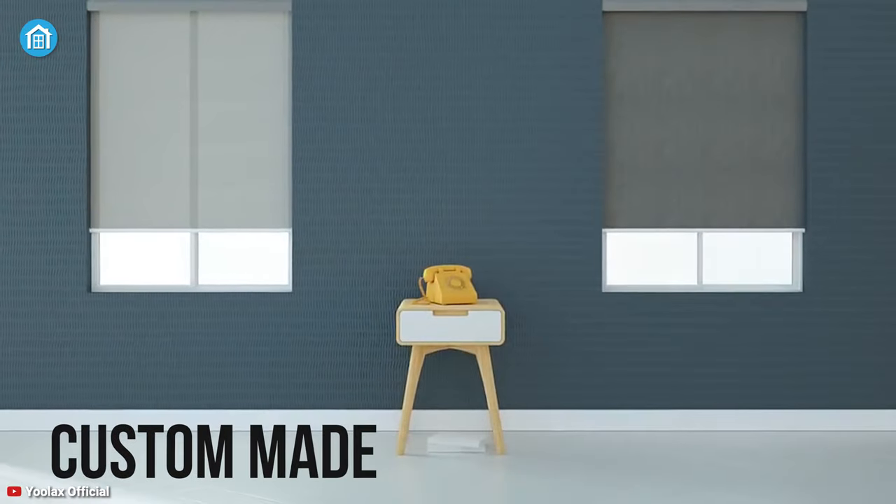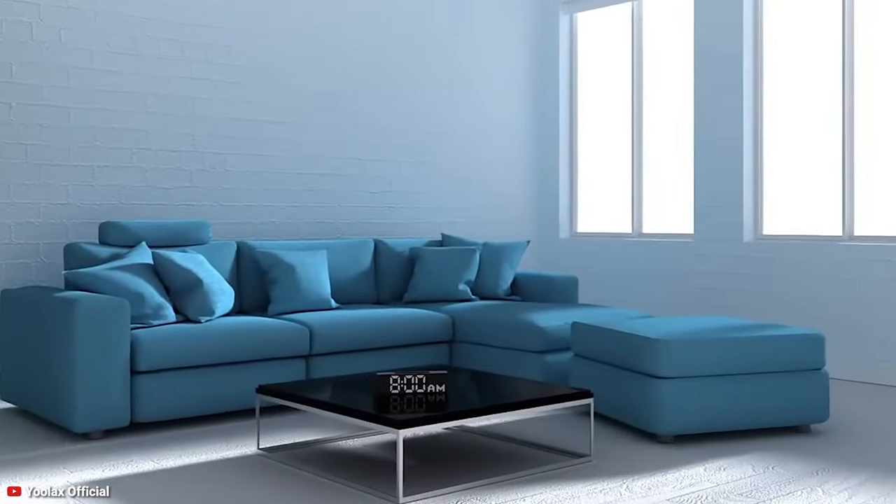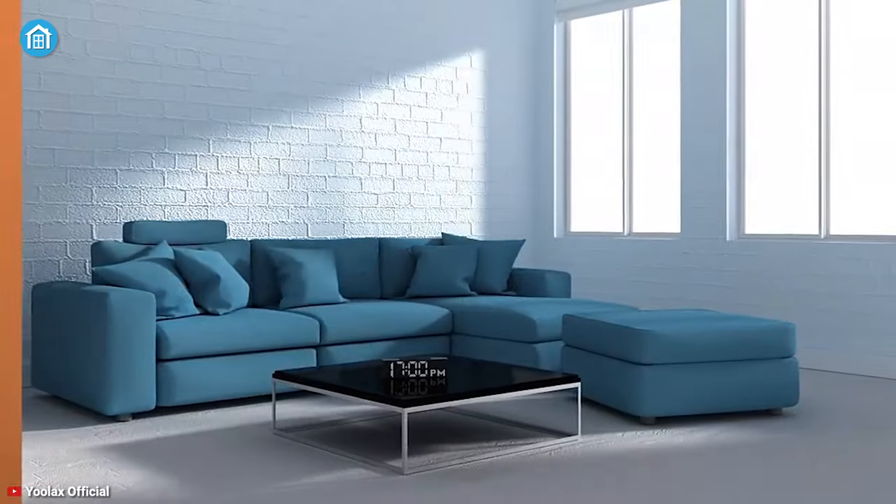Also, each blind is custom made to perfectly fit your windows. In summary, get the safety, convenience, and home automation that you're looking for, because the ULUX Motorized Blind ensures everything in between.